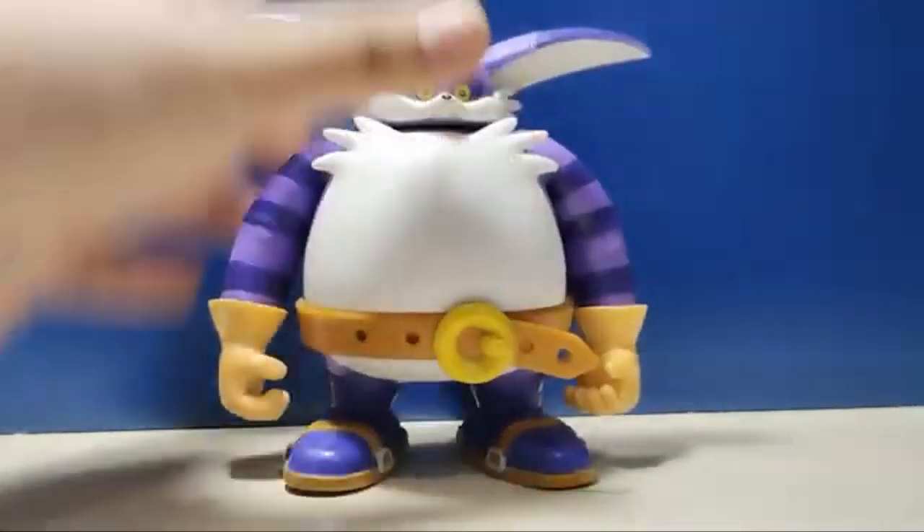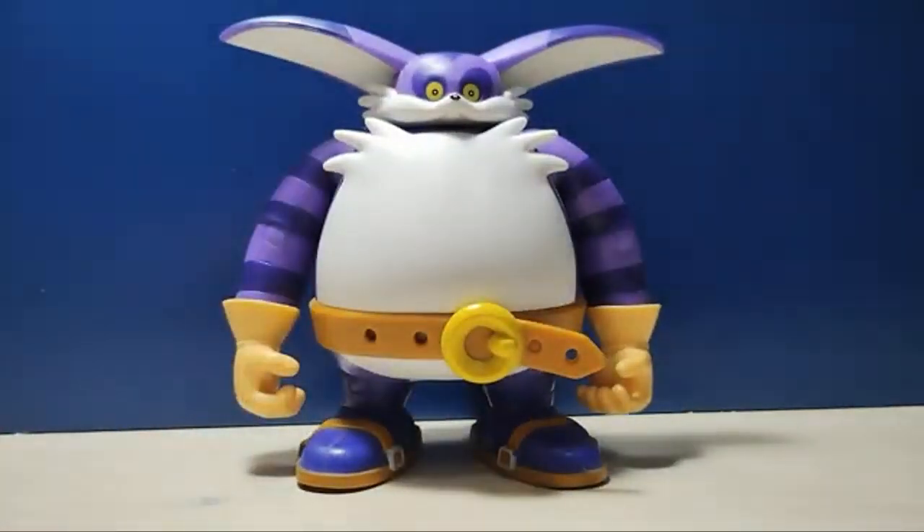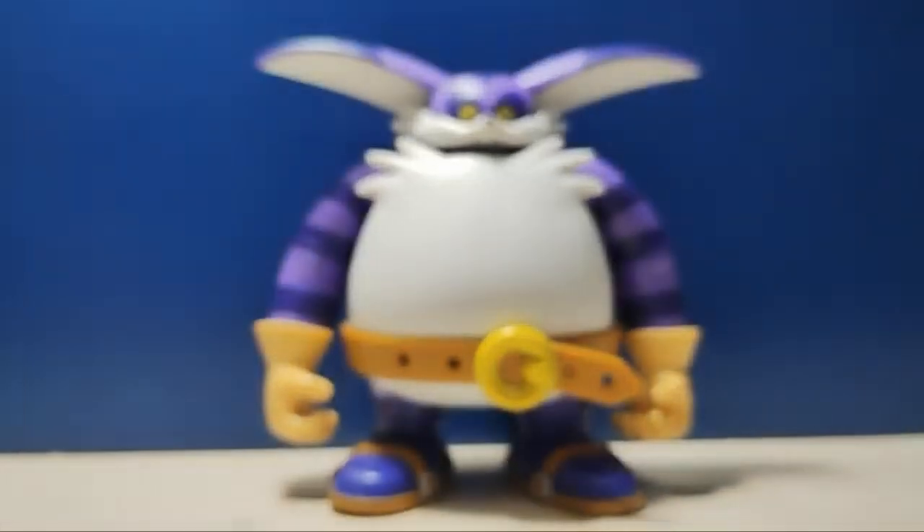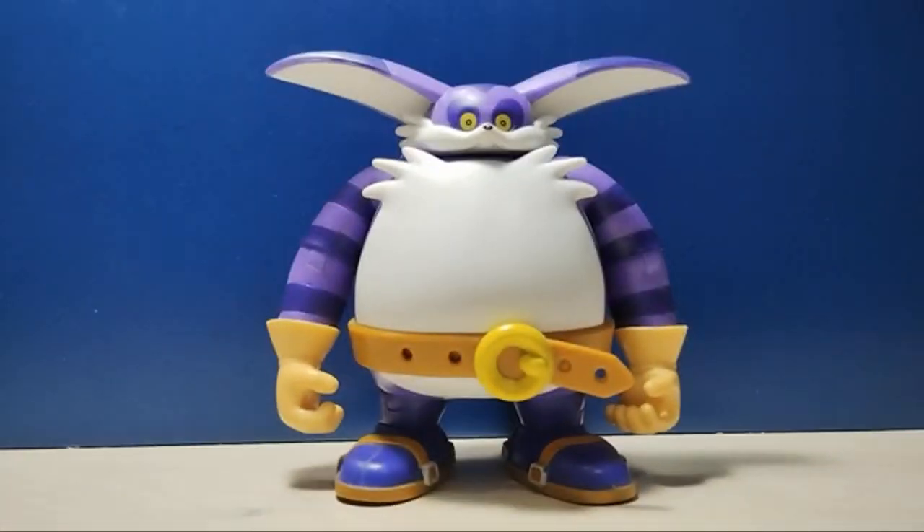He's actually kind of heavy. But he was still $10 like all the other Sonic figures, which is impressive given that he's so large and so bulky — they easily could have charged $15 or even $20 because of how much plastic he has. But he's still very affordable.